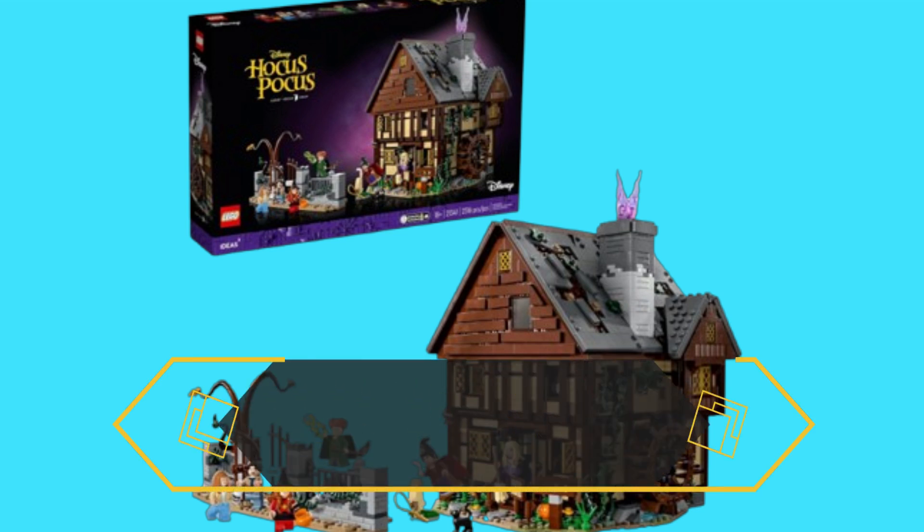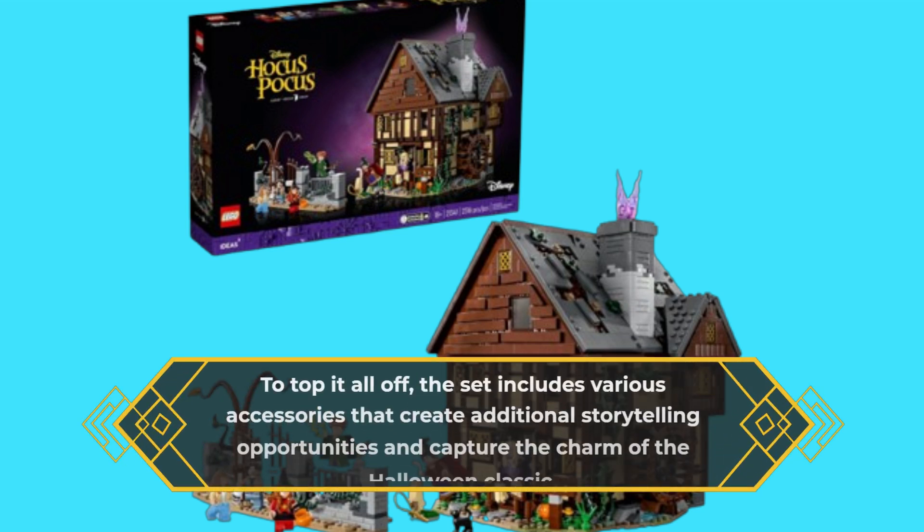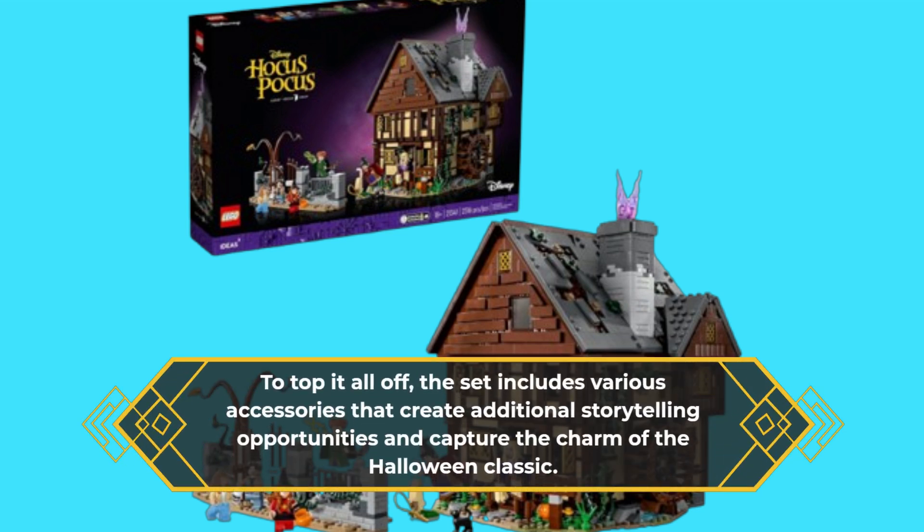To top it all off, the set includes various accessories that create additional storytelling opportunities and capture the charm of the Halloween classic.